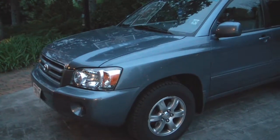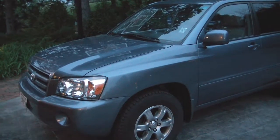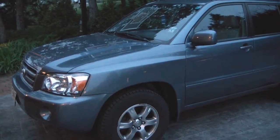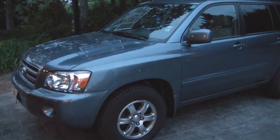Hey guys, how are ya? This is Dan, aka Saxman112, here today doing a video request from Toyota for Life 94, a video showing my 2005 Toyota Highlander. So, without further ado, here we go.